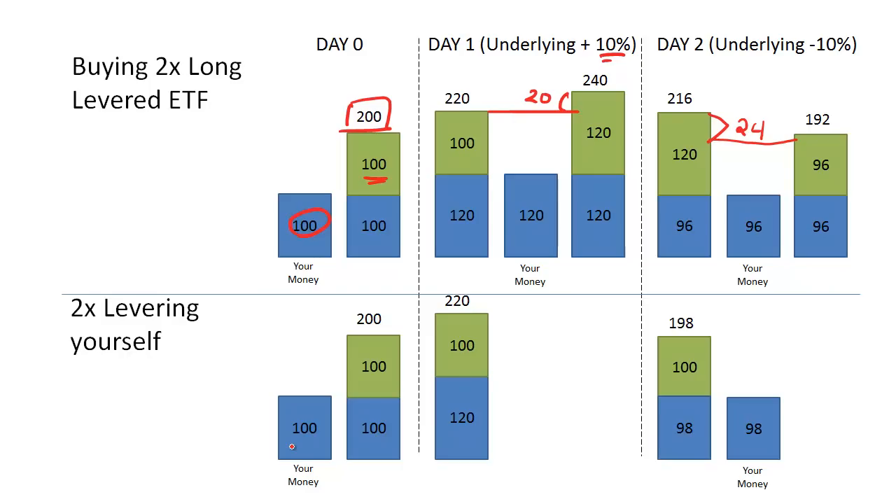The obvious question is: how is this different from just buying the underlying with 2-to-1 leverage yourself? If you take $100, borrow another $100, and buy the S&P 500, you start with the same $200 exposure at the end of day 0 — identical to holding the 2x levered ETF. The next day, the S&P 500 goes up by 10%, so your $200 is now worth $220. This is also the same as holding the 2x long levered ETF.